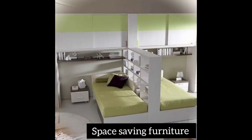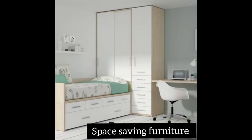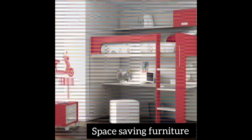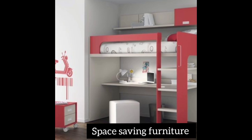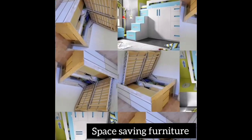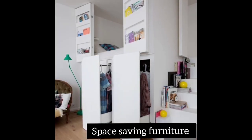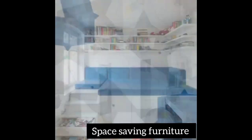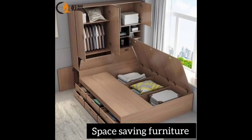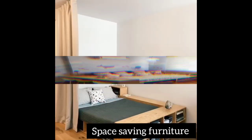When you go out to look for space-saving furniture, never forget to consider color — color is very important. The decorations in our home tell a lot about us. When somebody comes into your home, they first look at the furniture, and that furniture will say something about who you are.